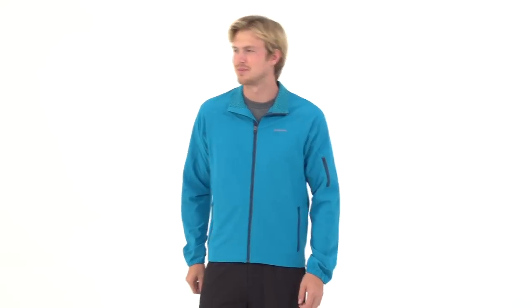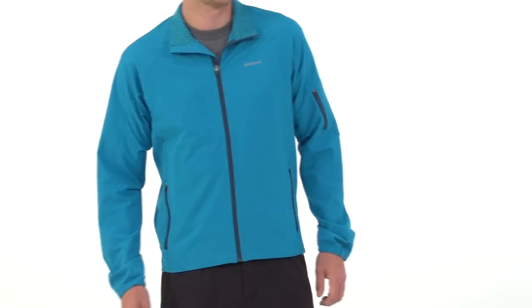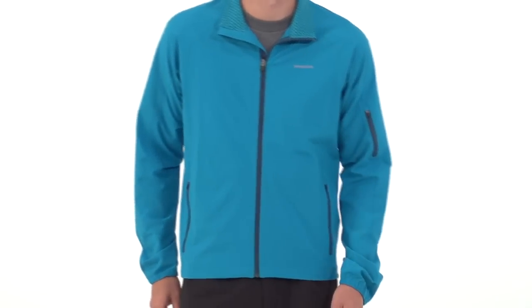Mountain weather is varied and fickle, and the Patagonia Traverse Jacket for Men is ready for it all. This lightweight softshell jacket is ideally suited to aerobic pursuits where you don't want changeable weather conditions to slow you down.